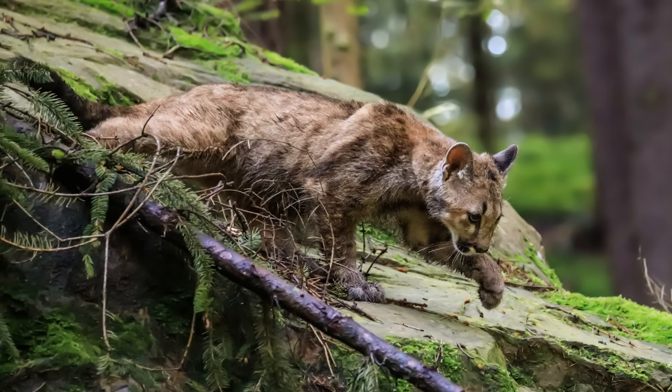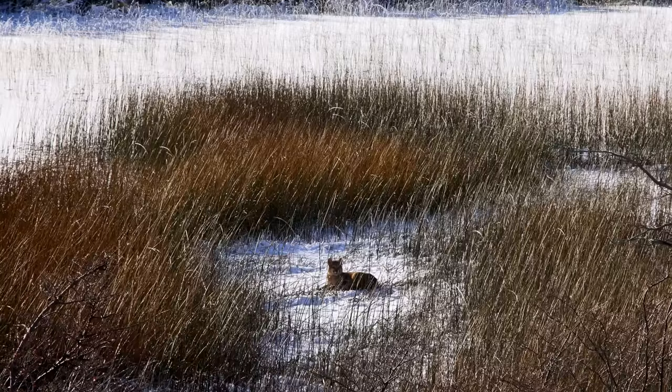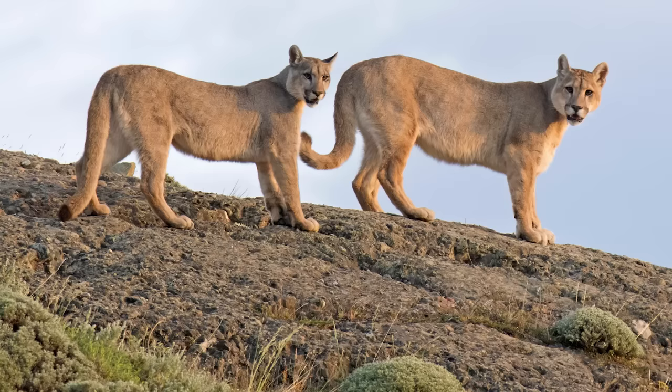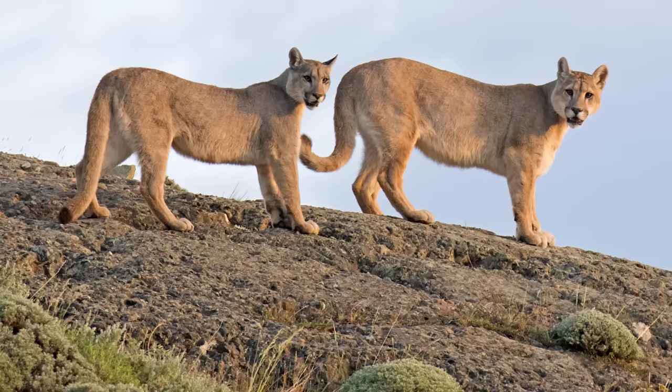Cougars take an awkward position in the food chain. Possessing the power to kill coyotes and wolves, their cubs are often preyed upon by these animals for self-preservation. They are nocturnal and solitary by nature, although it is not uncommon to see them in small groups.